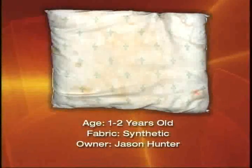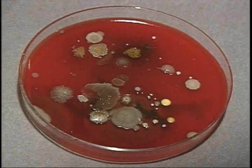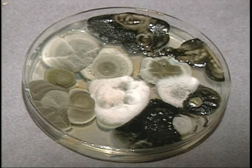Our first volunteer is Jason Hunter, 19 years old, a senior in high school. His synthetic pillow, one to two years old, turned out to be in pretty good condition. Dust mites were below detection. The bacteria were environmental types, not really very significant. However, he had a moderate amount of fungus — Aspergillus fumigatus, a few Paecilomyces, and Aspergillus niger. We were looking at the petri dish of what was grown from Jason's pillow. Of this group, he may be the one going to the head of the class.